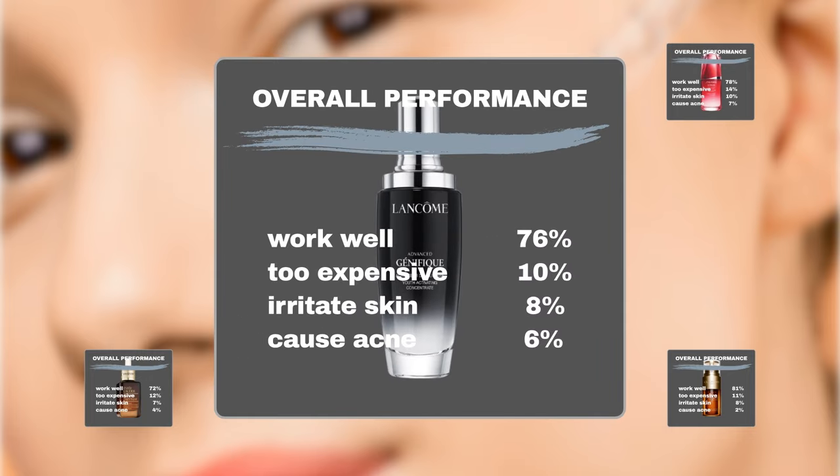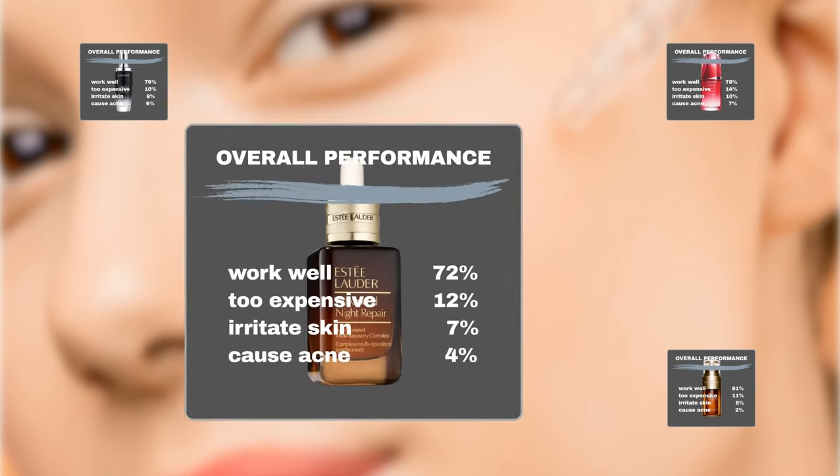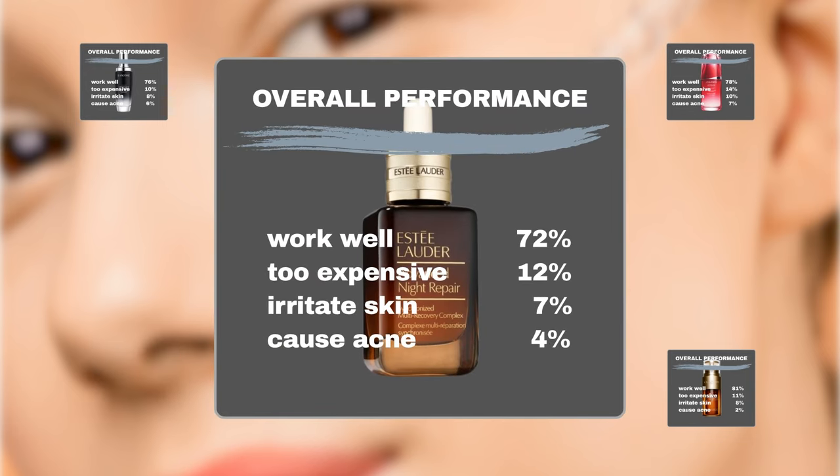Let's look at the reviews for the best-selling serums. Lancôme Advanced Génifique Youth Activating Serum: 76% of users agree that the serum performs excellently, while 10% did not think the product is worth the investment. Estée Lauder Advanced Night Repair Serum: 72% of users agree that it effectively addresses aging concerns, while 12% think the product is too expensive.